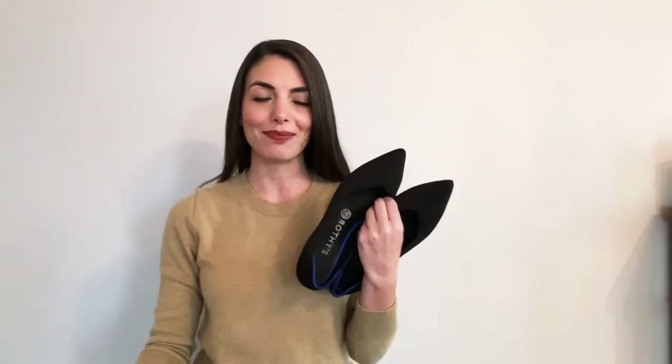Hi guys, so today I will be unboxing the new Rothy's Merino points and comparing them to the classic points. Let's get started.